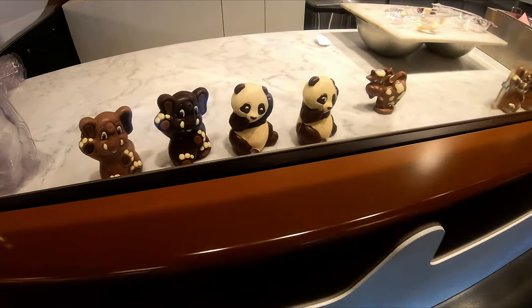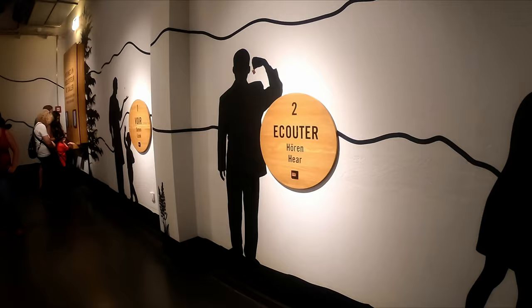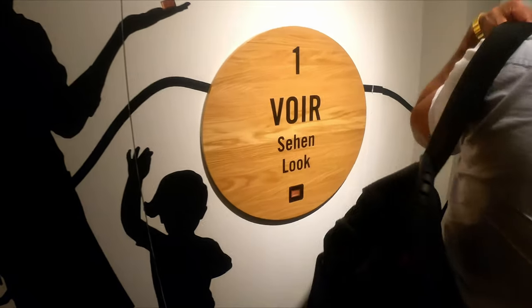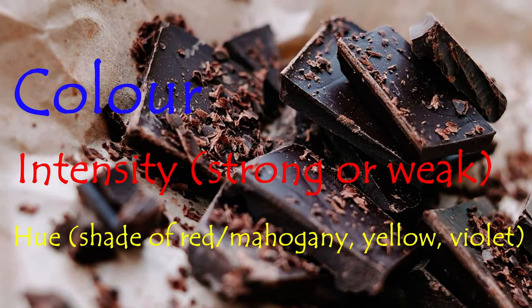The visit also includes a brief explanation of the chocolate tasting experience. To really taste chocolate, we need to tune in all of our five senses. The first step is to look at the appearance of the chocolate — we need to pay attention to the color, the intensity, and the hue.